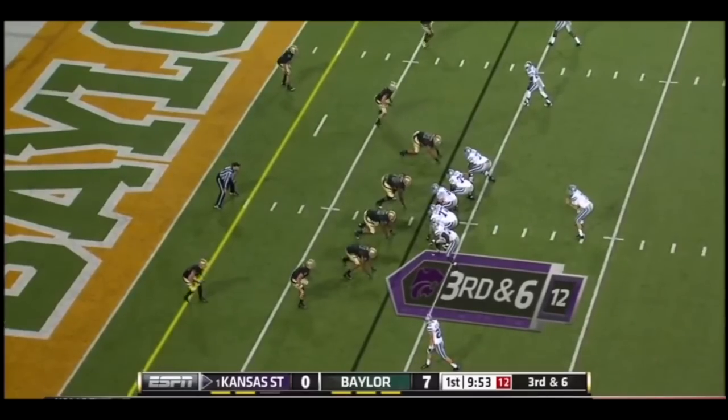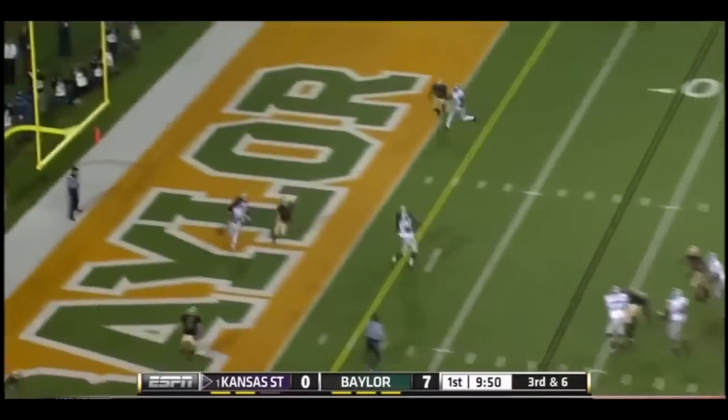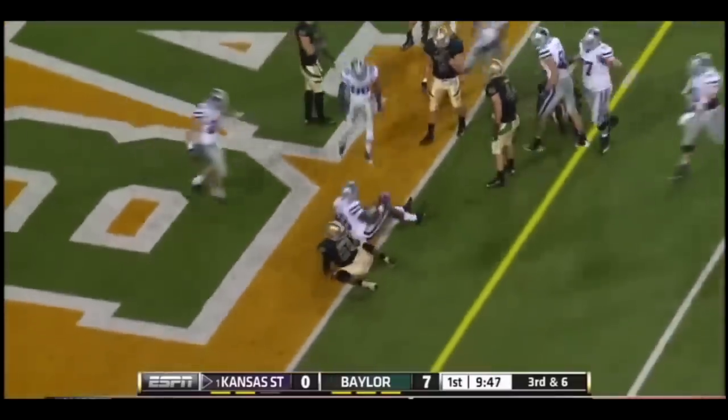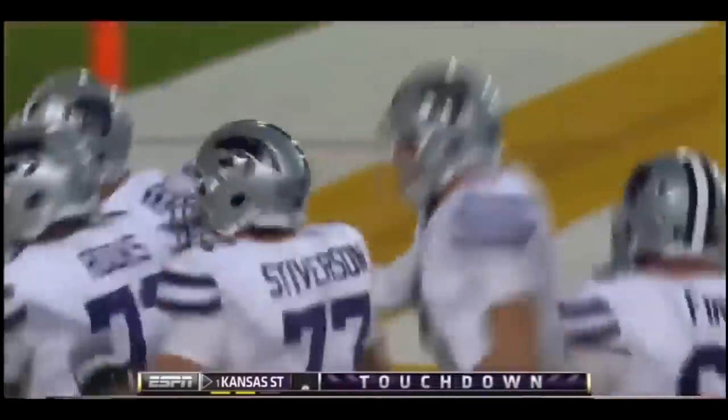On third down and six, the opening drive of the ball game for the number one team in the country. Cline to throw, double pumps, goes to the goal line. Touchdown! Terrell Miller, an eight-yard strike, and we're a point away from a tie-ball game.